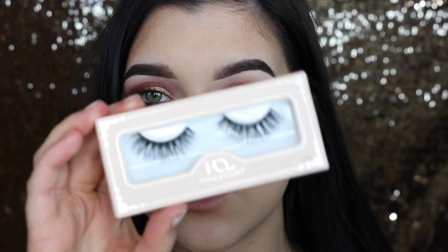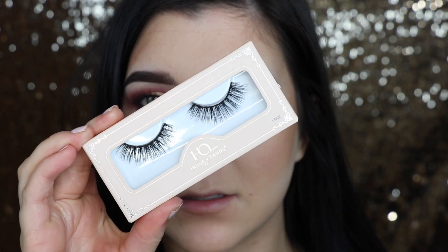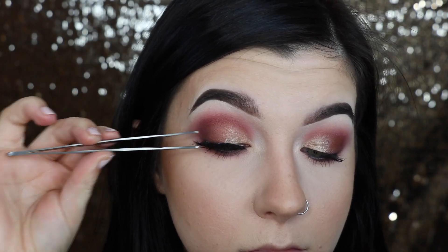This shade definitely seems brighter. Both applied really nicely with Fix Plus, but the Anastasia one is definitely a more buttery formula than the Wet and Wild shimmer. Now I'm just going to pop on some mascara and lashes - I'm using the House of Lashes in Demure Light.